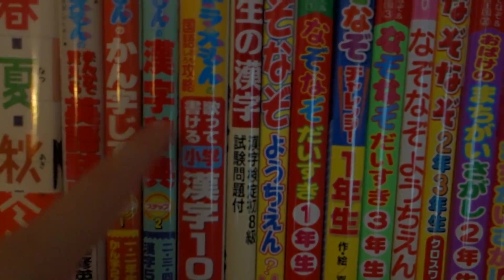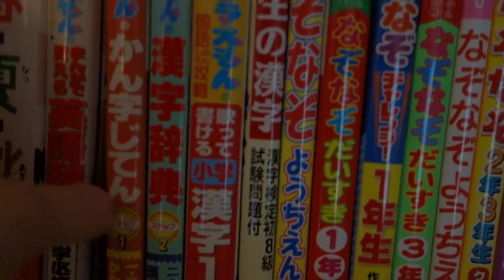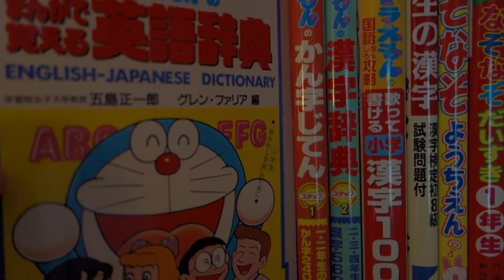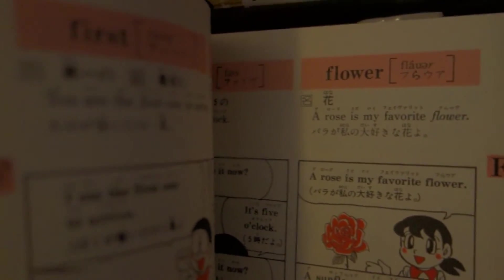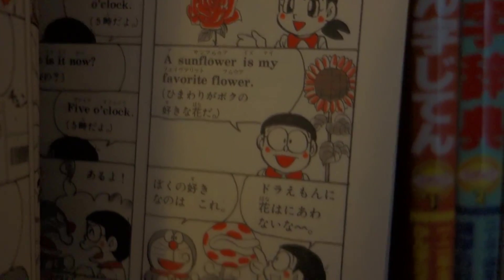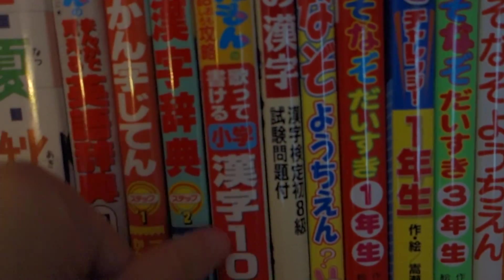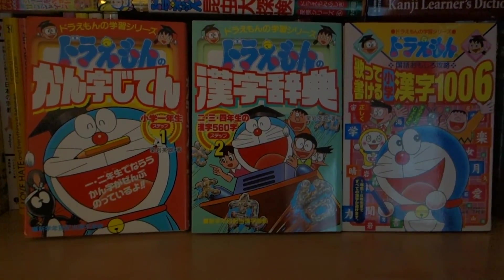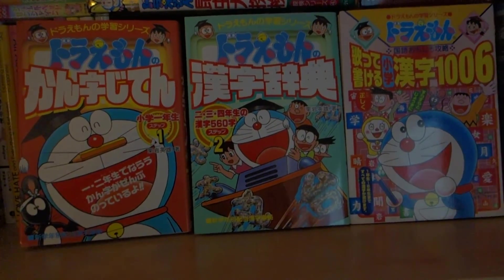So up next here I have a collection of Doraemon books. I have one that's an English and Japanese dictionary. So they have the word on the top, and then they provide sample sentences with the word in Japanese and English, which is nice. Then these three books here are Kanji books — so this is the Doraemon Kanji book collection that I have.